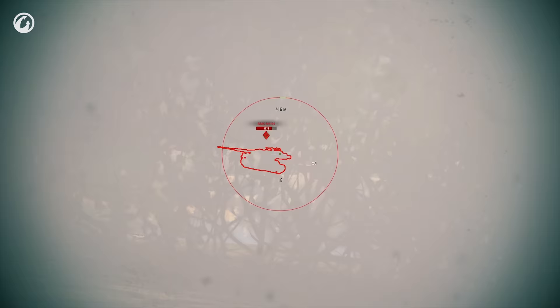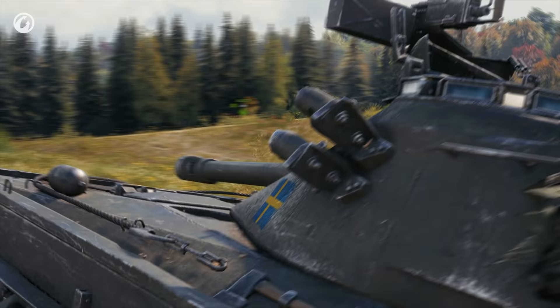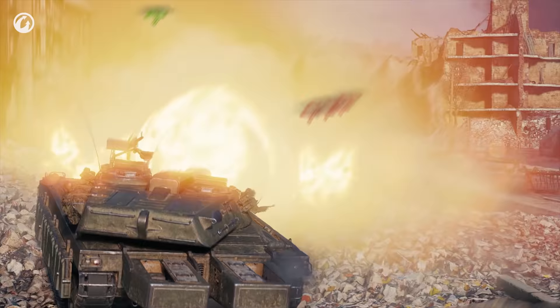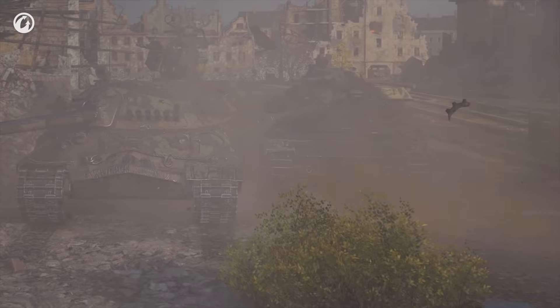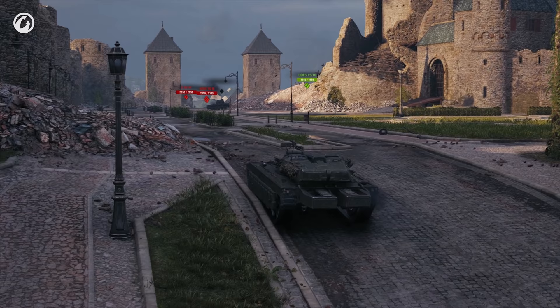If bushes are the only cover available, your concealment will save you, but don't bet everything on it. Bushes may be fine for your first shot, but then it's best to drive closer to the enemy to score more hits. In urban areas, hide your hull. Otherwise, stay behind friendly heavies and assist them. As a last resort, side scrape and trade fire with those who have lower alpha damage.